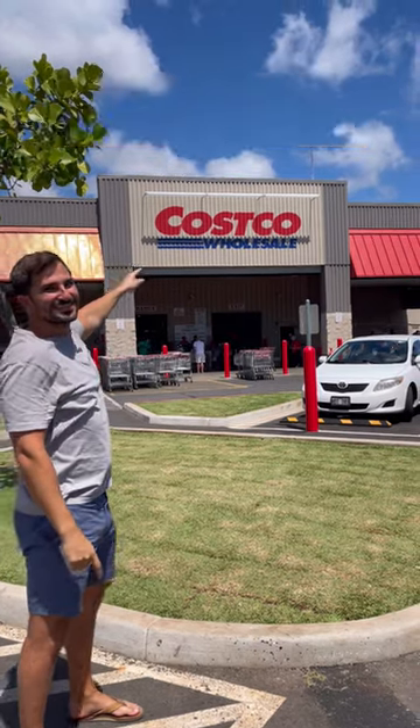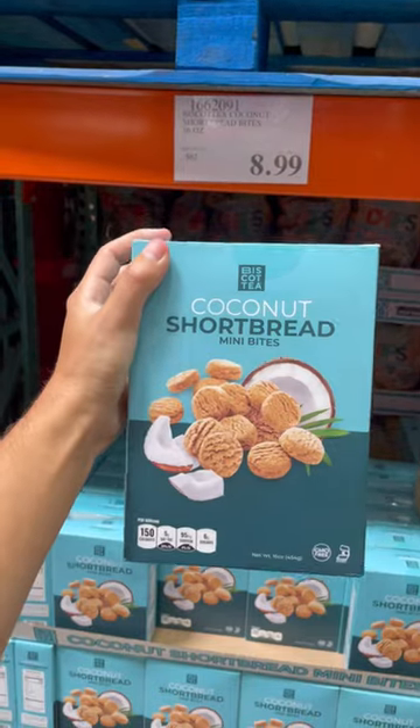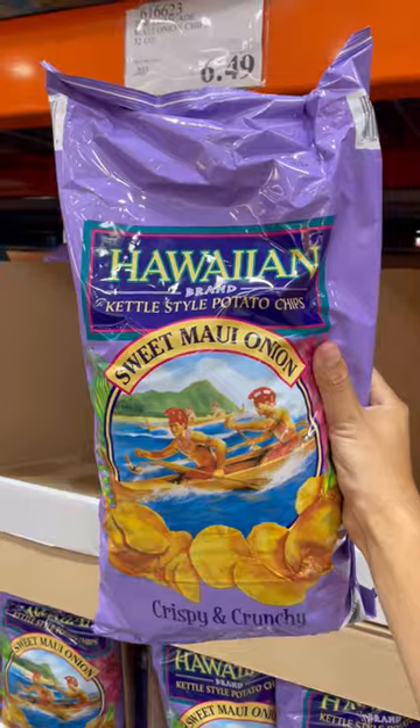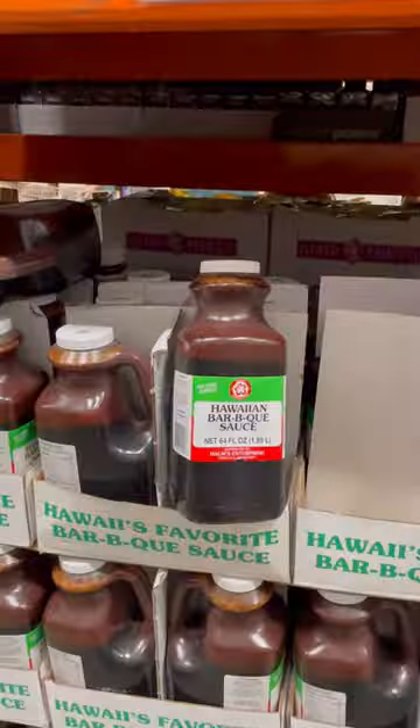Here's part two of Costco products you'll only find in Hawaii. First, as you can probably expect, they have tons of coconut products. They also have a lot of Hawaiian snack favorites — maybe you want some traditional poi or Hawaiian barbecue sauce.